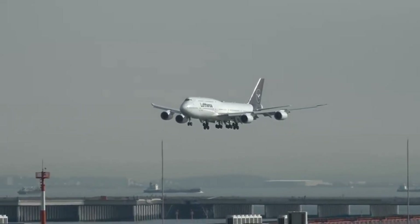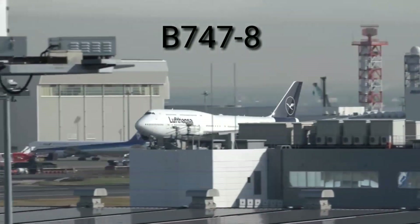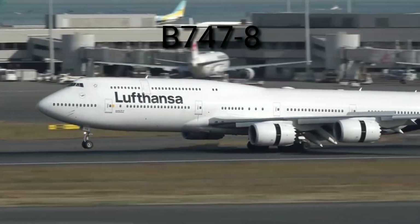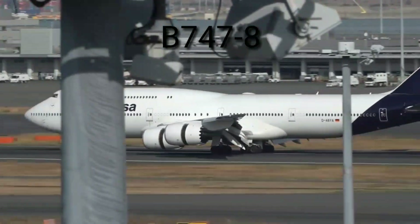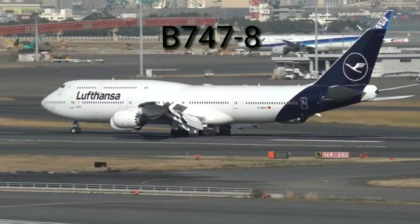The Boeing 747-8, also called the Queen of the Sky, has a range of 10,800 to 14,320 kilometers and can reach a speed of 920 kilometers per hour. This aircraft holds a seating capacity of up to 460.